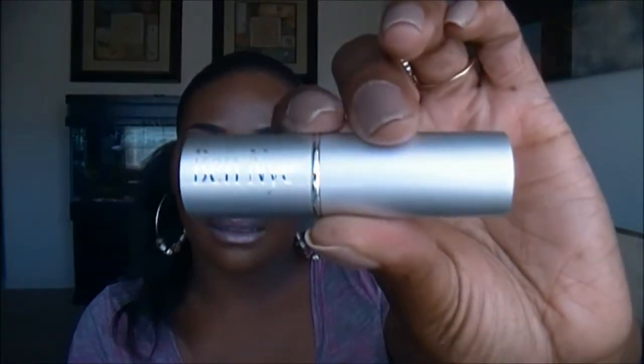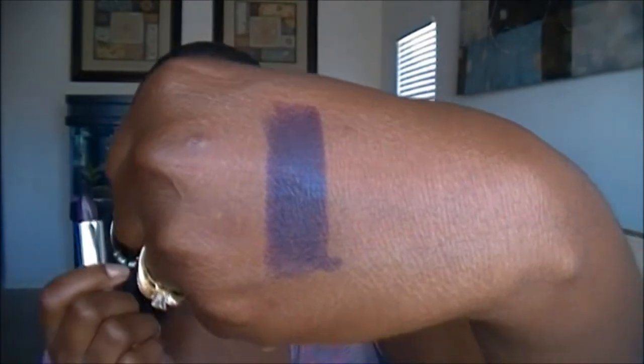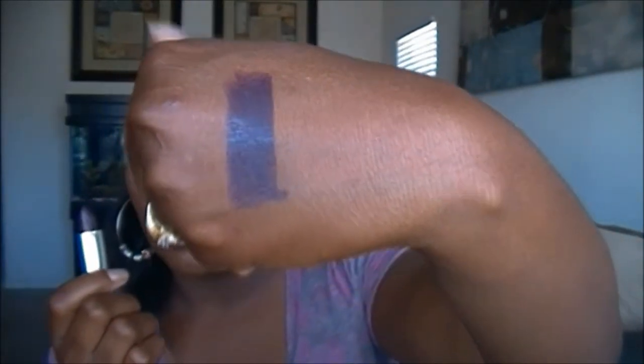I also wanted to try some of the Ben Nye lipsticks. This is what they look like — just a nice silver packaging. And this color is called Twilight. Now this one was a little dark. I do like it, but I'm pretty sure I have something like this. But these are very smooth and creamy — really, really good lipstick. So that is called Twilight. I really do like this. I don't have to put it on as intense, so it won't be this dark.